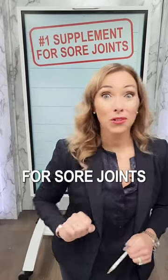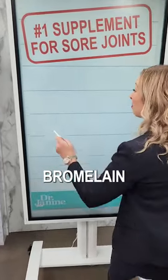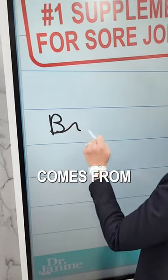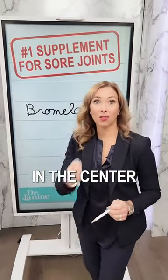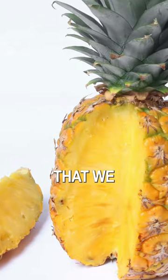Here is the number one supplement for sore joints, and it is bromelain. Bromelain comes from pineapples and it is usually more concentrated in the center core of that pineapple — usually the part that we don't eat.